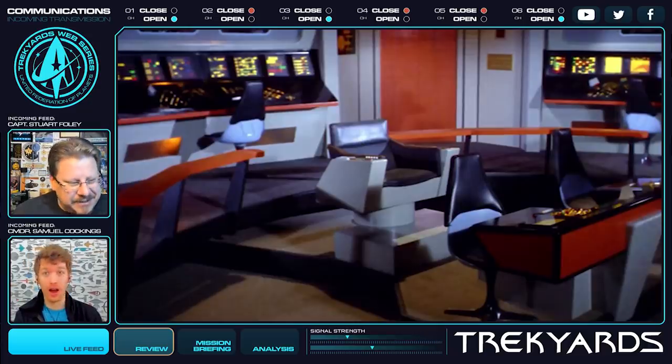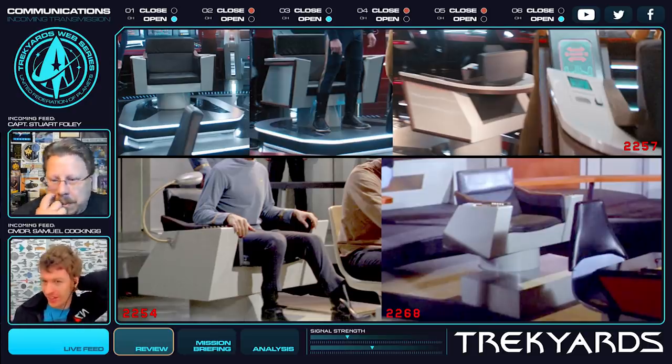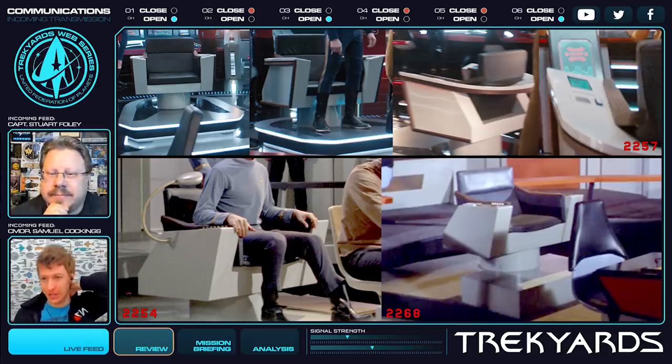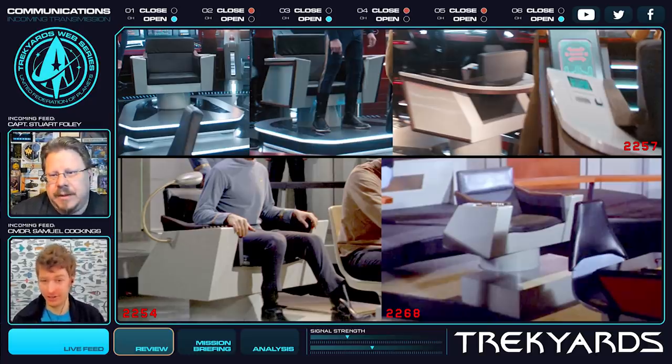The TOS Captain's Chair — and comparing it to the Discovery reimagined TOS Captain's Chair. Well, pre-TOS Disco Pike Chair. There are lots of asterisks with the Discovery Enterprise. It's not actually TOS, it's not actually The Cage, it's not actually original canon visual continuity. It's its own thing. I think it's fair to say you have some experience with captain's chairs in real life, and this design in particular.